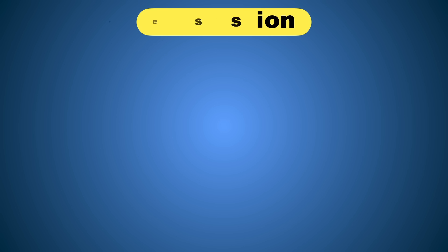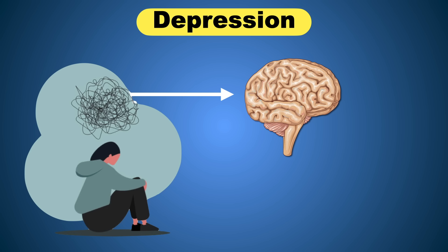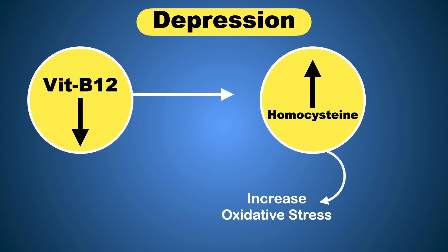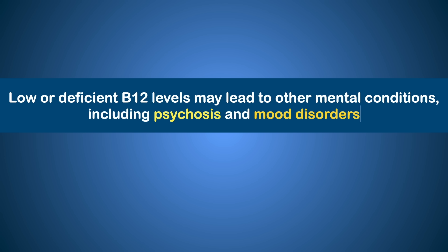Vitamin B12 deficiency is also associated with the risk of developing depression. Vitamin B12 is a necessary element for our central nervous system development. Having low levels of vitamin B12 can cause elevated levels of a sulfur-containing amino acid called homocysteine. High levels of homocysteine increase oxidative stress, which is responsible for DNA damage and cell death in the body. Low or deficient B12 levels may lead to other medical conditions including psychosis and mood disorders.